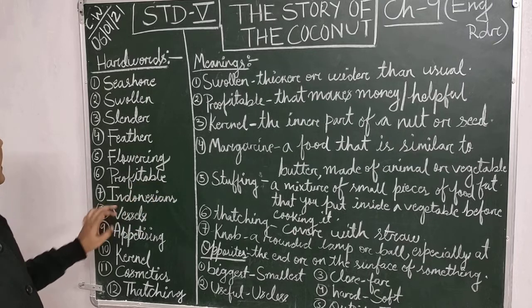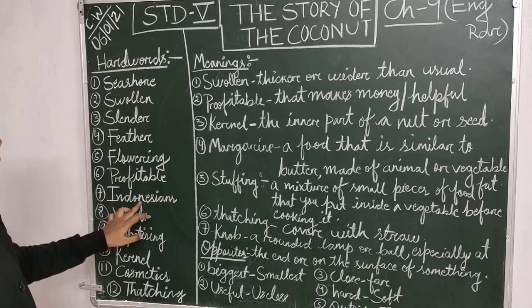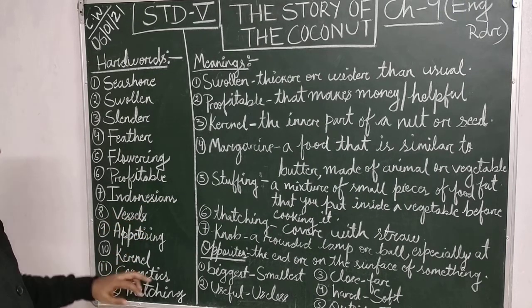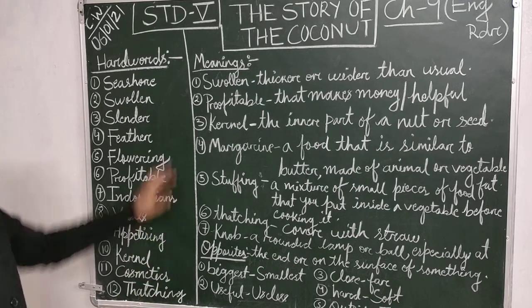I-T-A-B-L-E. Indonesians, I-N-D-O-N-E-S-I-E-N-S. Vessels, V-E-S-S-E-L-S. Appetizing, A-P-P-E-T-I-S-I-N-G. Kernel, K-E-R-N-E-L. Cosmetics, C-O-S-M-E-T-I-C-S. Thatching, T-H-A-T-C-H-I-N-G.